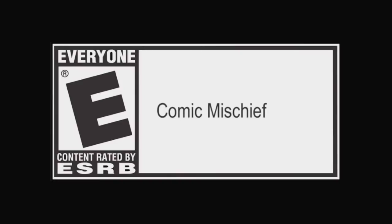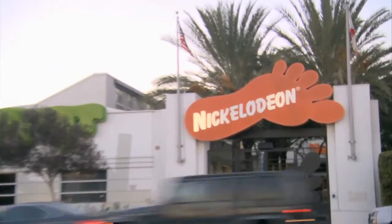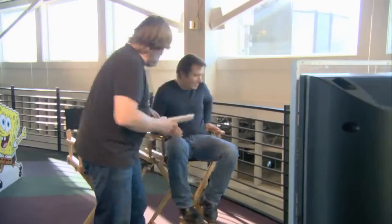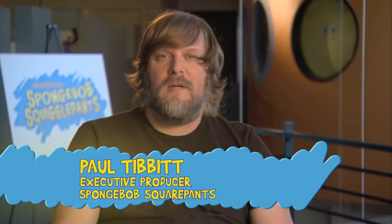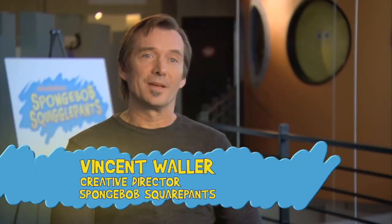Rated E for everyone. My name is Paul Tibbett. I'm the executive producer of SpongeBob SquarePants. Don't lick the tools. I'm Vincent Waller. I'm creative director on SpongeBob SquarePants.